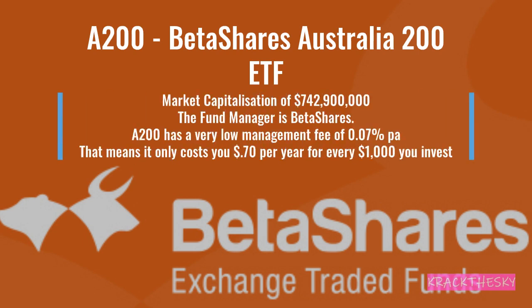Let's kick off with A200, that is the BetaShares Australia 200 ETF. Market capitalization of just under $243 million. Fund manager is BetaShares. A200 has the lowest management fee of any of the ETFs we'll look at today at 0.07% per annum, which means you will be charged $0.70 per year for every $1,000 you have invested.